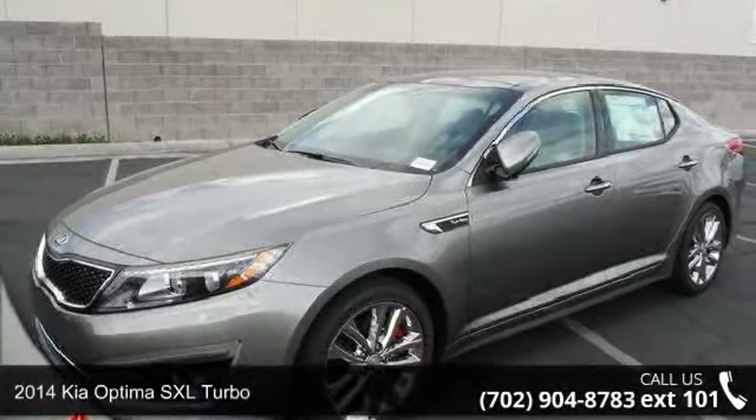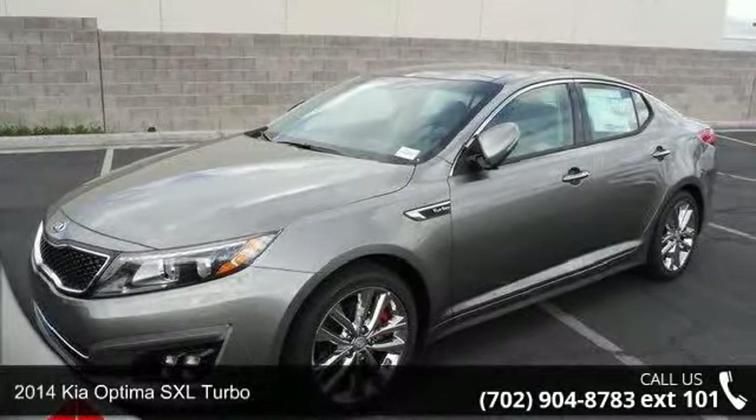Step into the 2014 Ghia Optima. This may be the set of wheels you've been looking for.